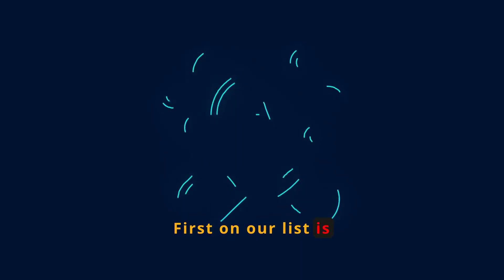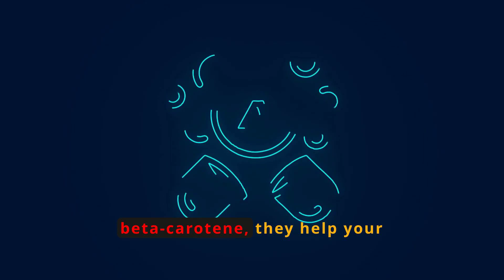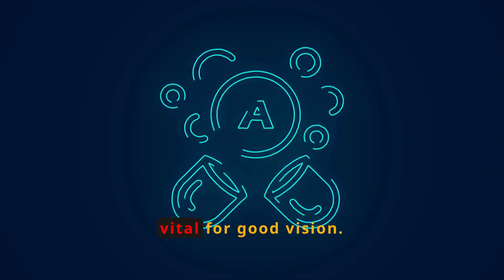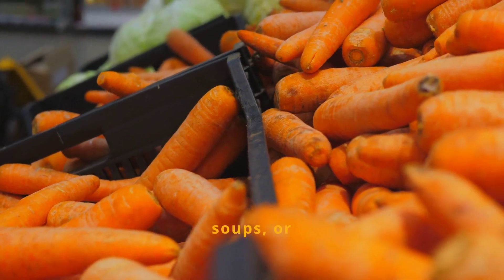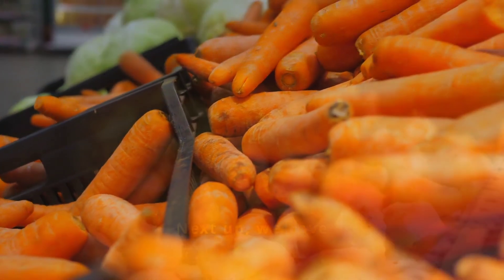First on our list is carrots. Rich in beta-carotene, they help your body produce vitamin A, vital for good vision. Include them in your salads, soups, or enjoy them as a crunchy snack.